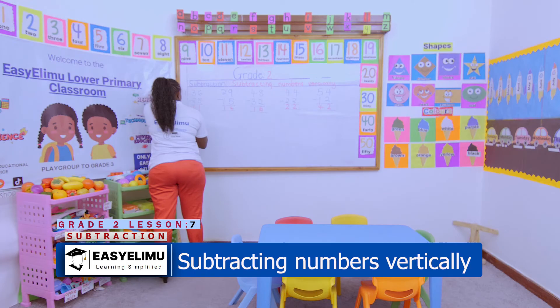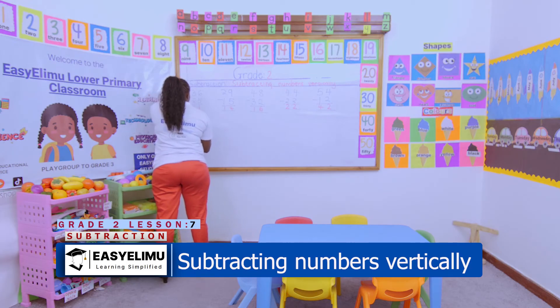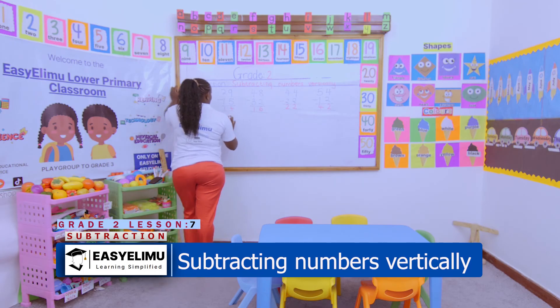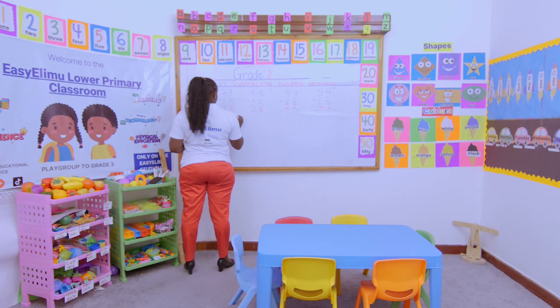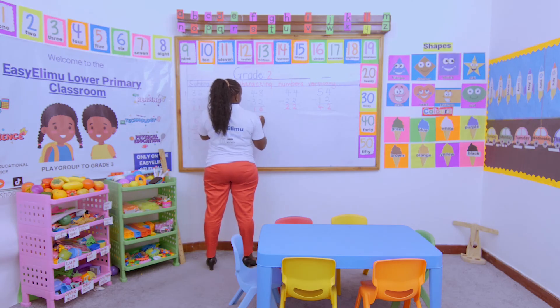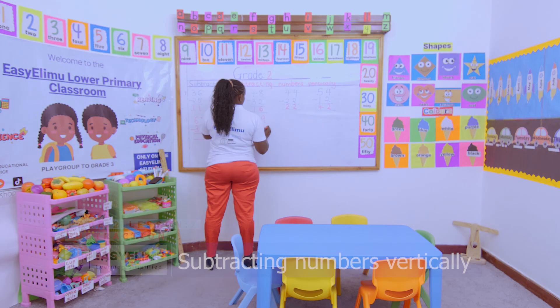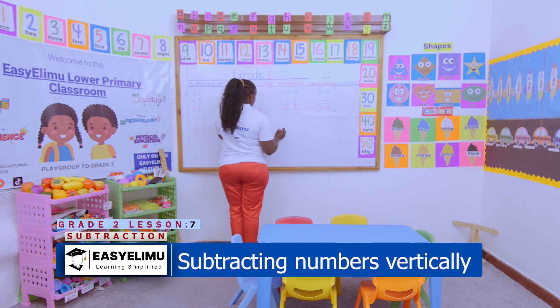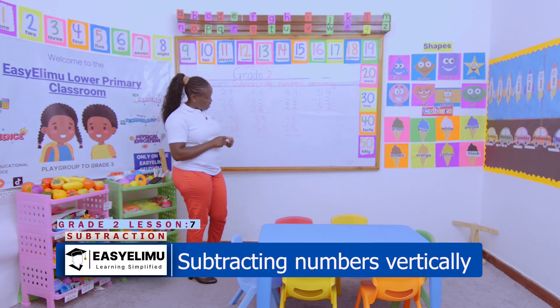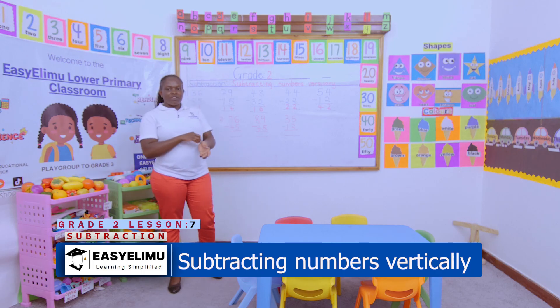I want people to copy these questions as their homework, so that when we meet I want to see these questions well done. Is that okay? Any questions, any problems? It was nice having you around.